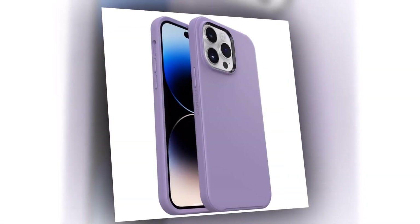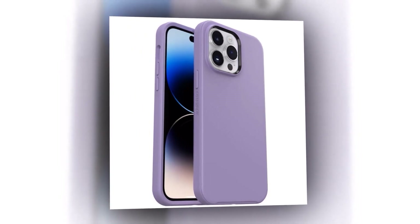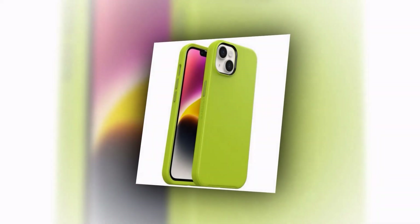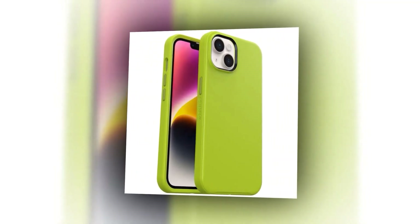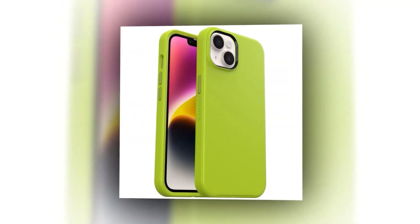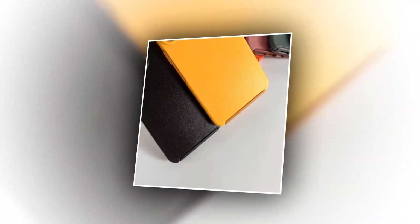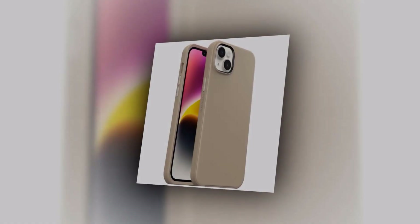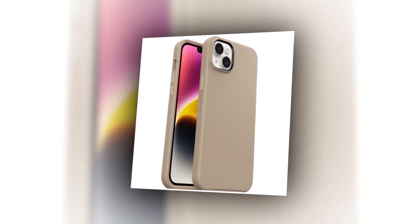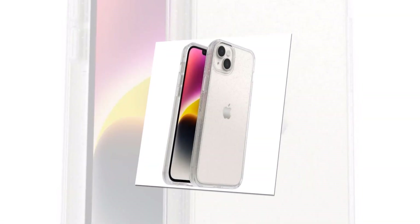Worried about spills or splashes? The Otter Cemetery Case is also water-resistant, giving you peace of mind in any environment. You can also enjoy wireless charging with the Otter Cemetery Case — no need to remove it when topping up your iPhone's battery. With its holographic Otter logo, this case adds a touch of sophistication to your iPhone, making it a real standout accessory. Upgrade the protection and style of your iPhone 14 Pro Max with the Otter Cemetery Case.